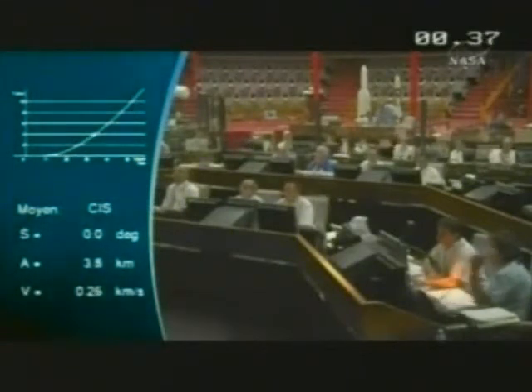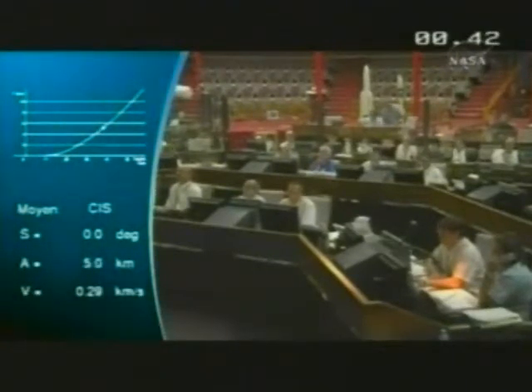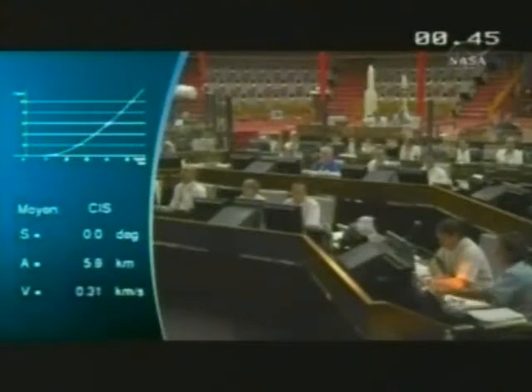The night sky over Kourou — always an impressive sight. 775 tons lifting off. The DDO is confirming that everything is okay on board.